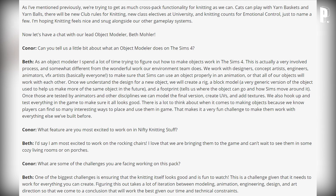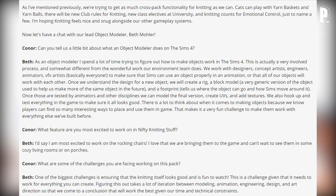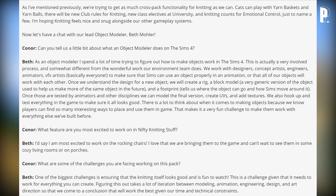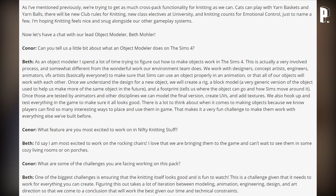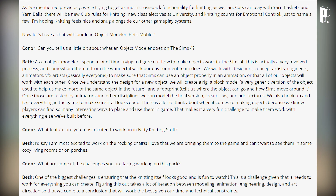On cross-pack functionality: cats can play with yarn baskets and yarn balls, there will be new club rules for knitting, new class electives at university, and knitting counts toward emotional control — just to name a few. Knitting feels nice and snug alongside the other gameplay systems.